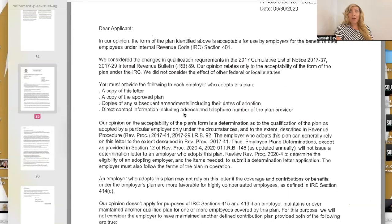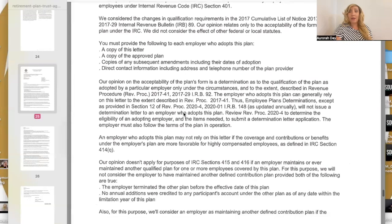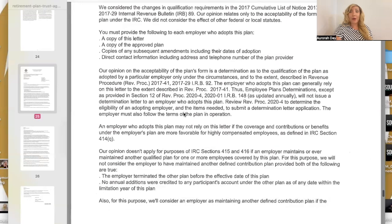You must provide each employer who adopts this plan: a copy of this letter, a copy of the approved plan, copies of any subsequent amendments including their dates of adoption, and direct contact information. The opinion on the acceptability of the plan's form is a determination as to the qualification of the plan as adopted by a particular employer only under the circumstances described in Revenue Procedure 2017-41. The employer who adopts this plan can genuinely rely on this letter to the extent described in Rev. Proc. 2017-41.